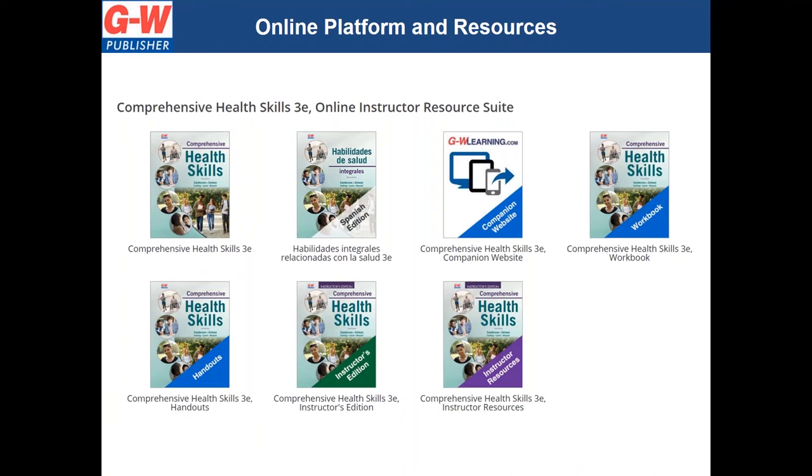These are the instructional resources available in the online instructor resources. Teachers will have access to the student textbook in English and Spanish, the companion website, the student workbook, the student handout folder, teacher's edition, and instructor resources. The student online platform will be similar but will not include the teacher's edition or instructor resources. For schools that integrate with a learning management system, your platform will appear differently, but the resources will be the same.